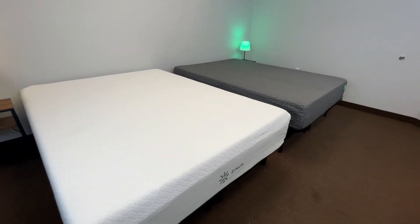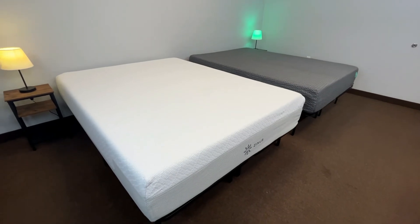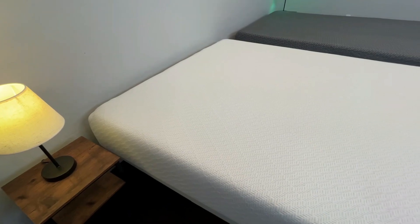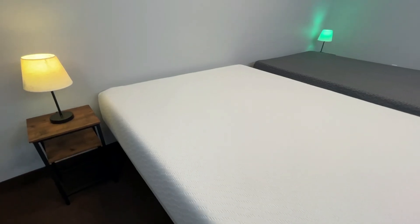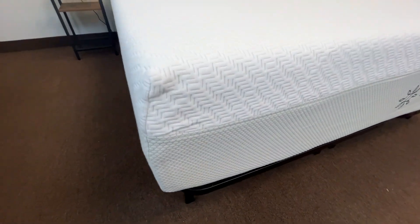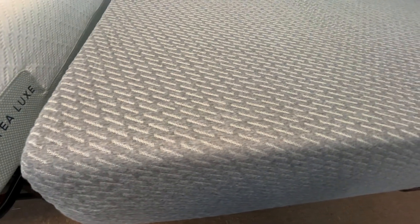This was our comparison between the Zinus Green Tea Luxe mattress and the Tuft & Needle Mint mattress. Overall, if you're a back or stomach sleeper or just looking for something a little bit firmer, this is where the Zinus Green Tea Luxe really has its strength. On the other hand, if you're a combination sleeper, like something a little bit softer without being too soft, or maybe you're not quite sure what you want, the Tuft & Needle Mint mattress is probably going to be the best option due to its softer, more neutral foam texture that's more suitable for everyone.